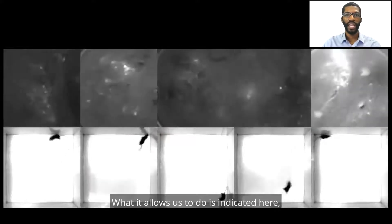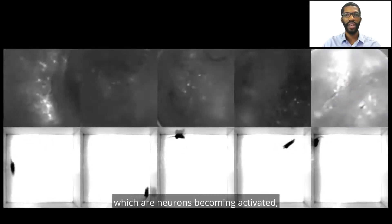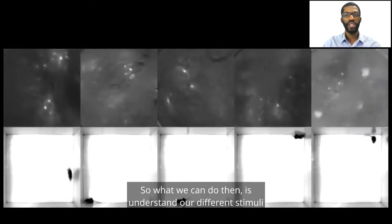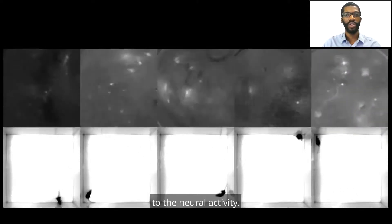What it allows us to do is indicated here, where you see flashes of activity in the top row, which is our neuron becoming activated, and in the bottom row you see the animals behaving. So we can understand how different stimuli lead to pain percepts and pain behaviors, while also understanding how that relates to the neural activity.